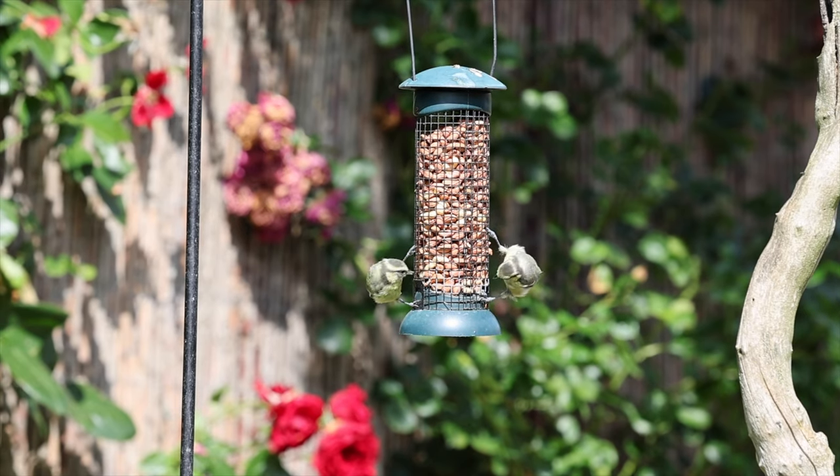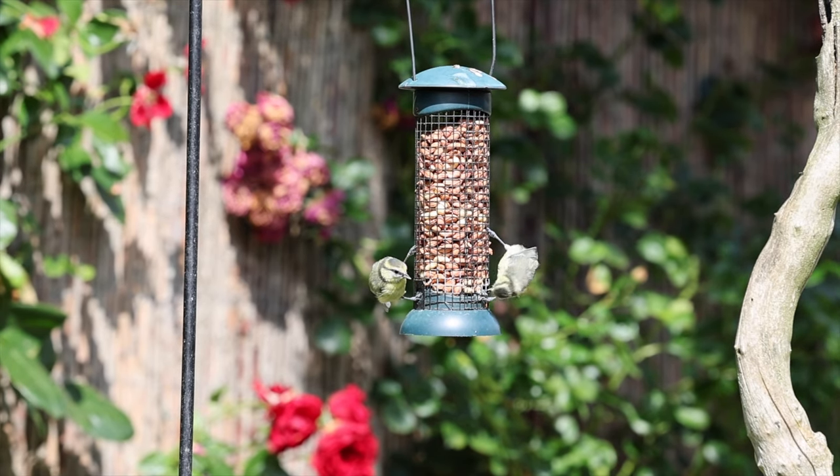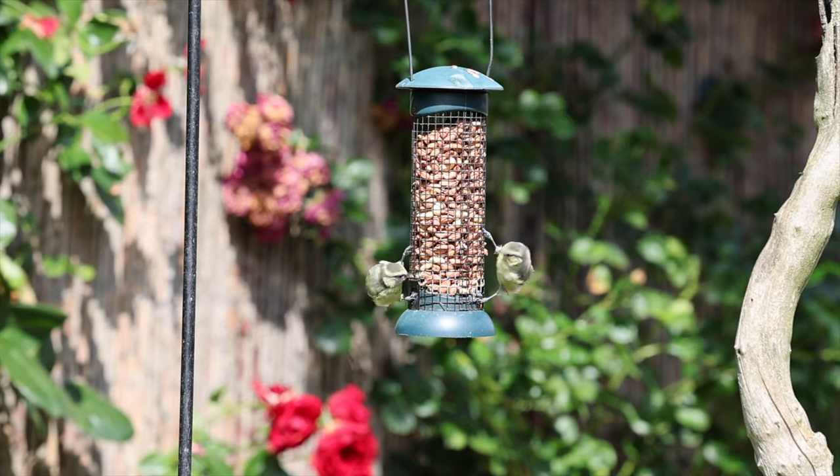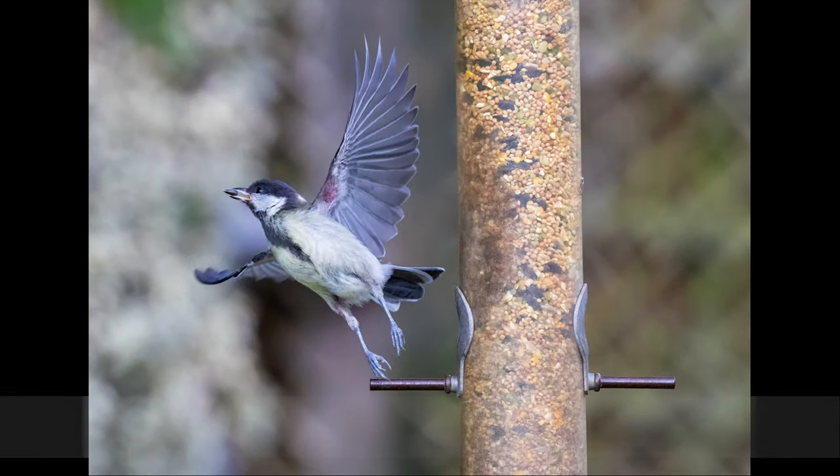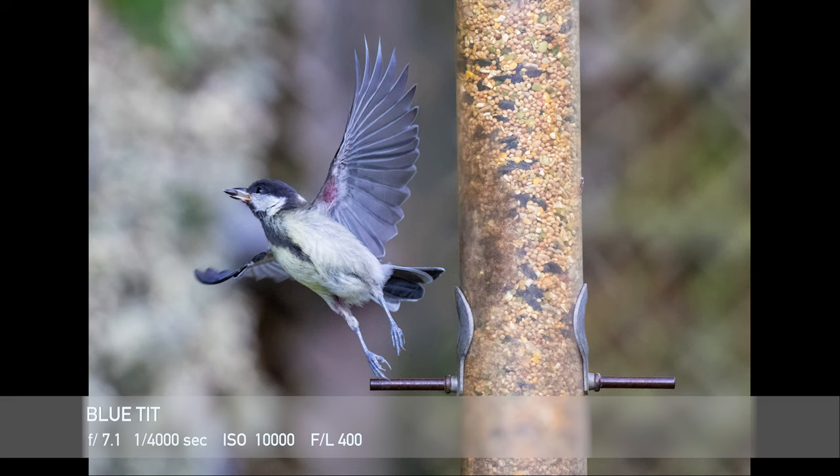A rare few minutes of sunshine allowed me to get some nice pictures of these birds feeding. It took an awful lot of frames to get this shot because at 30 frames a second I had to wade through an awful lot of images of it just sat on the perch before it eventually decided to take off.